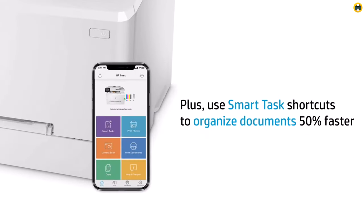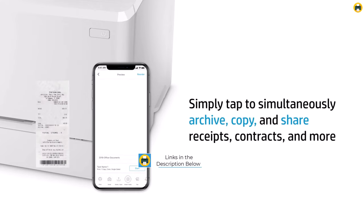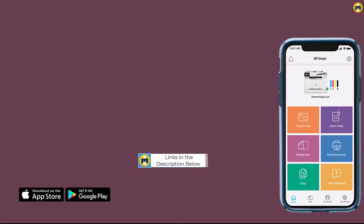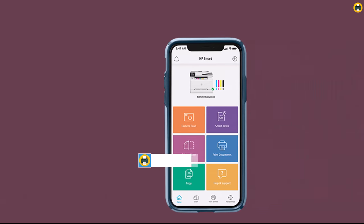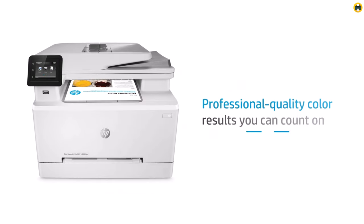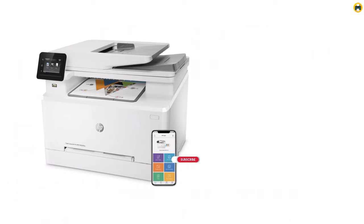No matter where you are, you can easily print, scan, and copy documents directly from your mobile device. It even works with Alexa, enabling voice-activated printing. This LaserJet Pro isn't just about convenience, though — it promises impressive speed and remarkable color precision. Its duplex printing feature saves time, paper, and ultimately your budget, by effortlessly printing on both sides of the page.